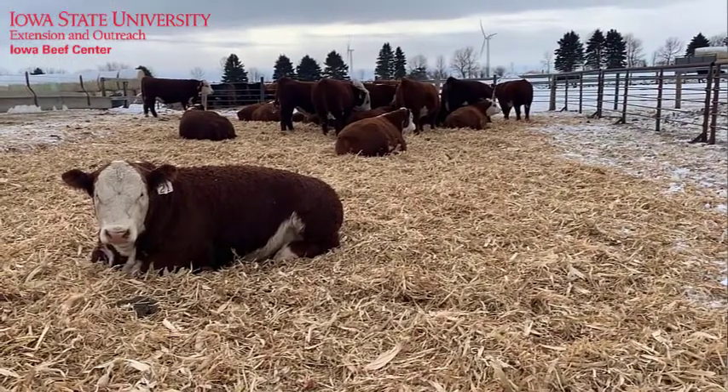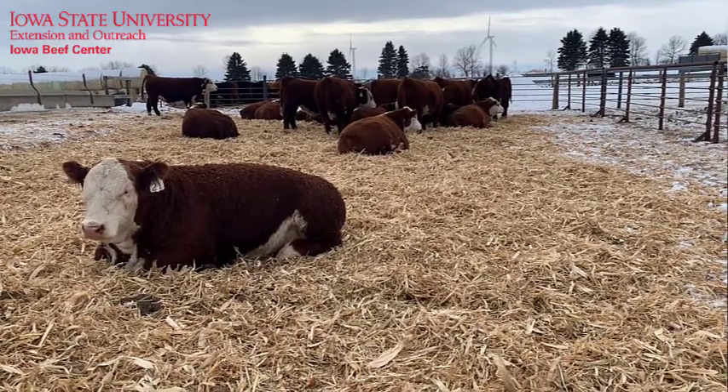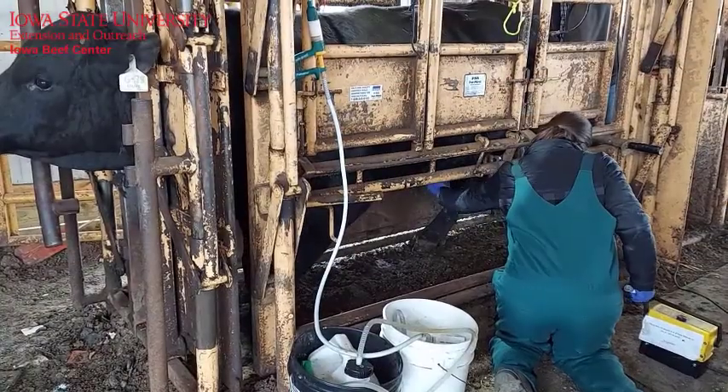It takes about 60 days for a mature sperm cell to be produced, so early-tested bulls with poor sperm production can be retested prior to turnout. While bulls are in the chute,